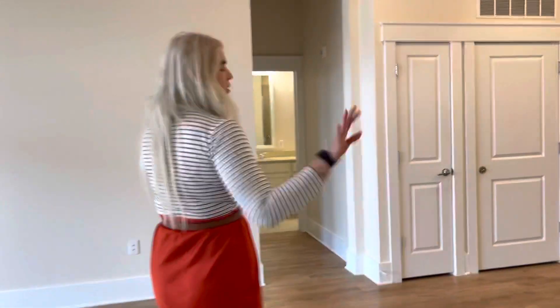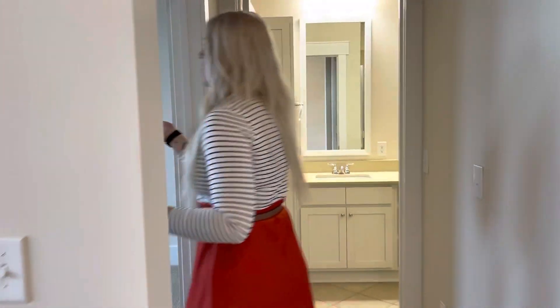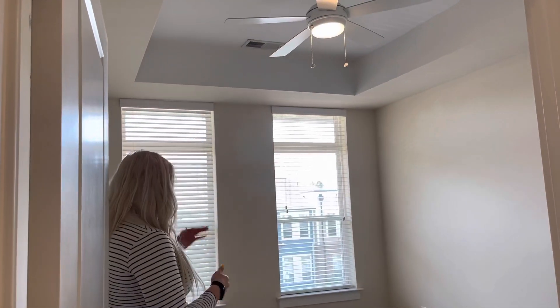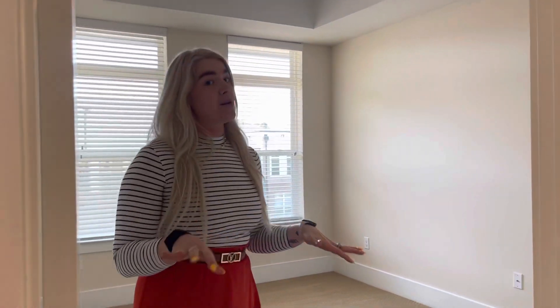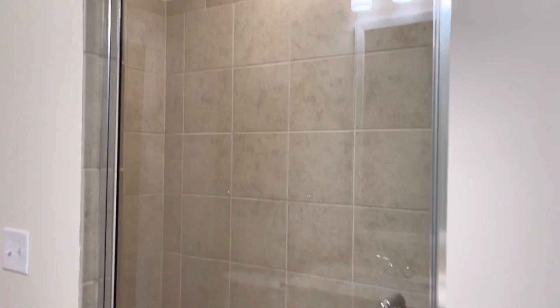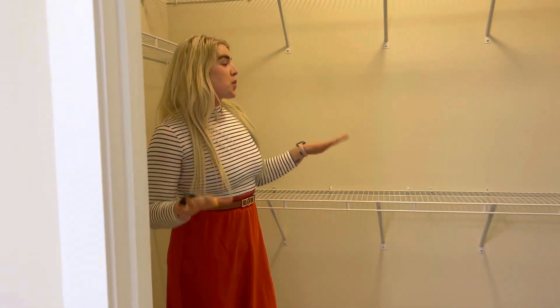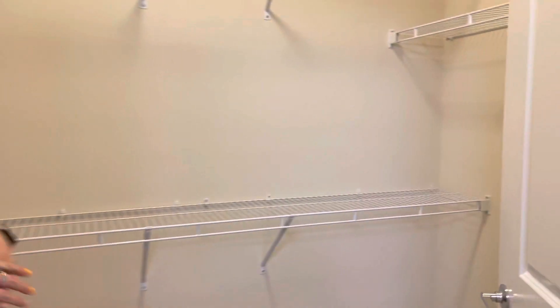And then on the other side — I like that the bedrooms are on either side of the apartment so you don't feel like you're on top of each other. You have your guest room with tray ceilings and a ceiling fan, all the windows to bring in natural light. And you get a great little vanity. This one has a walk-in shower with a little bench, and another spacious walk-in closet for all of your storage needs.